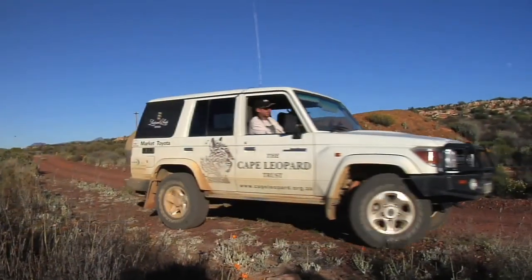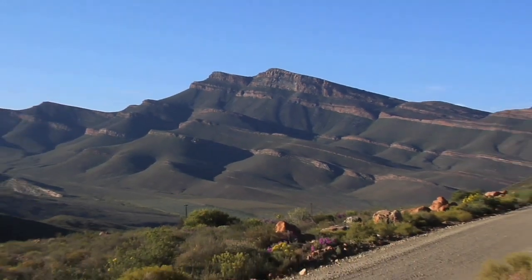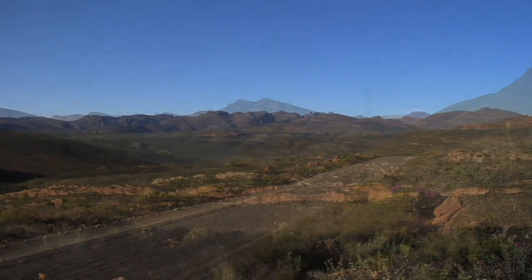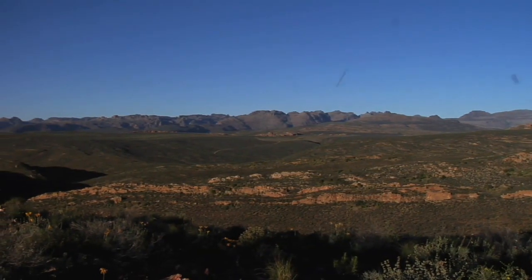I am Quinton Martens, the project manager of the Cape Leopard Trust, based in the Western Cape in South Africa. We are in the Cederberg Mountains, about 200 kilometres north of Cape Town, in one of the most awesome remote wilderness areas in Africa.